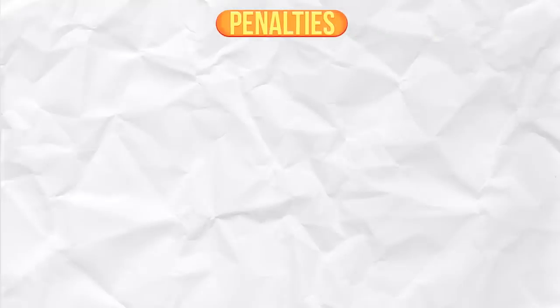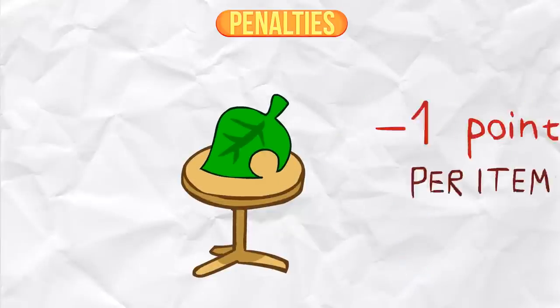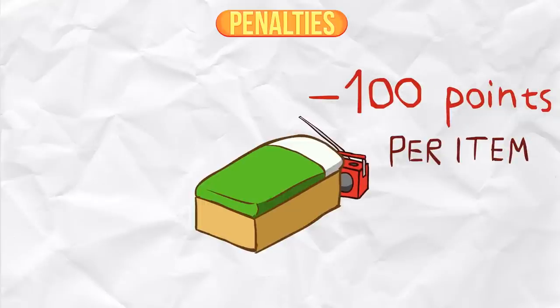Penalties. There are things that can make you lose Happy Home Academy points. If you leave an item on the floor that could be placed on a table, you lose 1 point per item. And if you have an item that can't be used because it's facing a wall or it's behind something, you lose 100 points per one of those items.